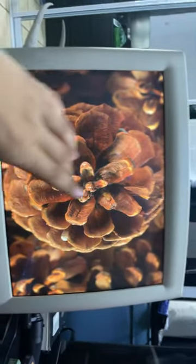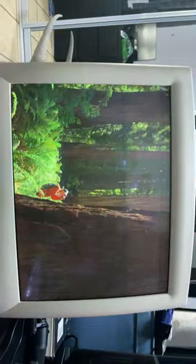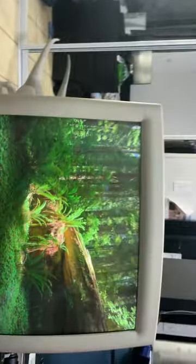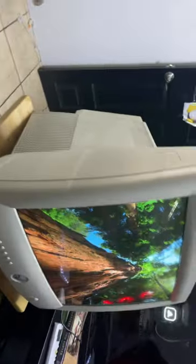This monitor is from the year 2000, so it is 23 years old. So it's not that old when it comes to CRT. Let me give you guys a little back tour. It is freaking huge.